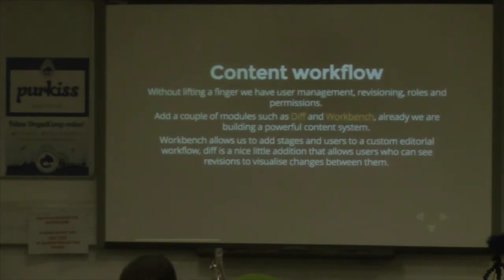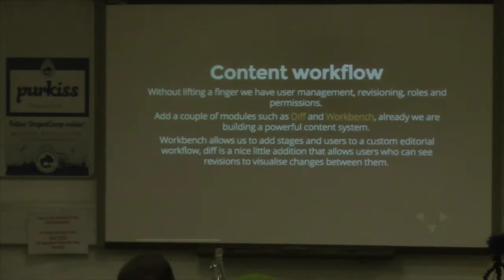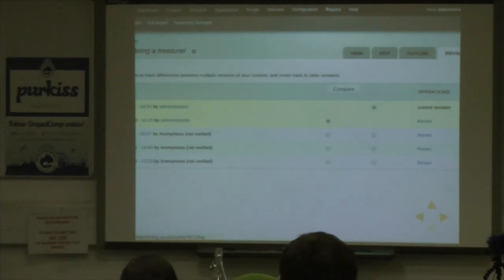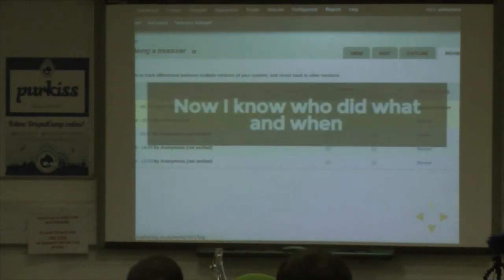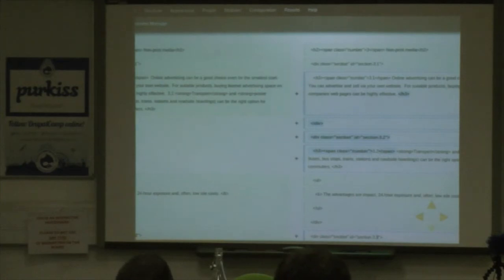Content workflow — some of these things are quite difficult in other systems. Without lifting a finger, we've got user management, roles, and permissions. You can add the Diff and Workbench modules and you're building an extremely powerful content workflow without doing anything really except installing modules and doing some configuration. That's just comparing revisions — I can see who did what and when. When I was working with someone using ModX, adding revisioning was a big deal. With the Diff module, I can go straight in and just see what changes have been made.